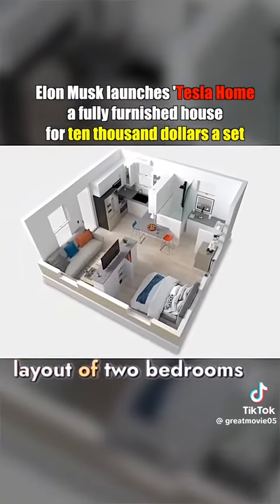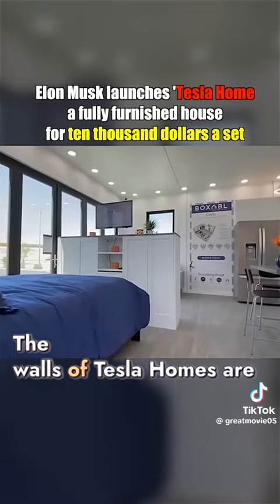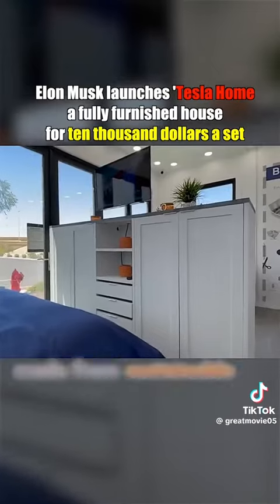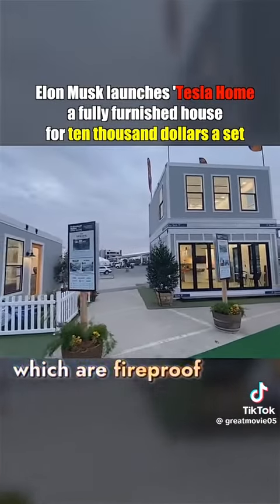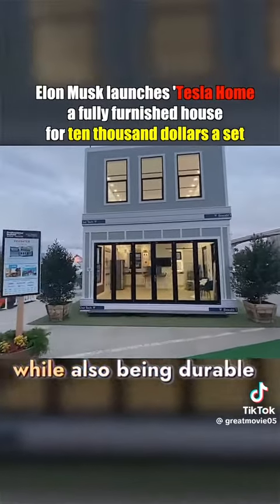They come with a standard layout of two bedrooms, a living room, a kitchen, and a bathroom. The walls of Tesla Homes are made from sustainable, eco-friendly materials, which are fireproof, mold-resistant, and capable of withstanding hurricanes, while also being durable.